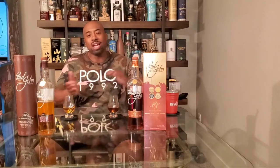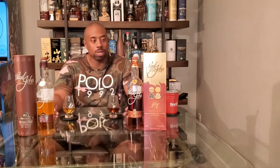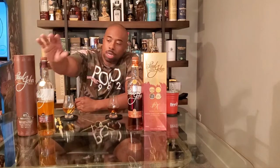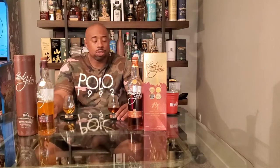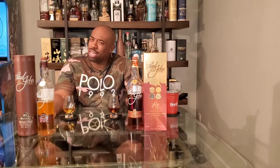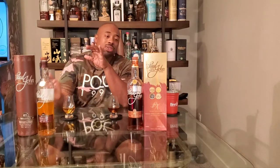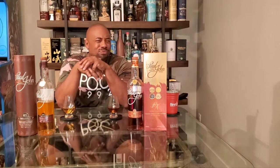As promised, we've got two Indian whiskeys in the building. On my left we have the Paul John PX at 48 percent, and over here we have the Paul John Brilliance at 46 percent. This is not my first Indian whiskey — I actually have some Amrut back there, which is another Indian whiskey. Amrut and Paul John are probably the two premier Indian single malt distilleries out of India.